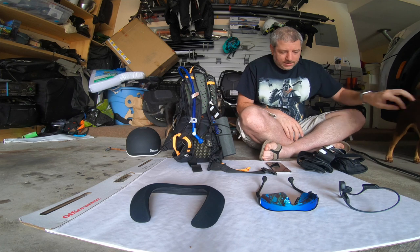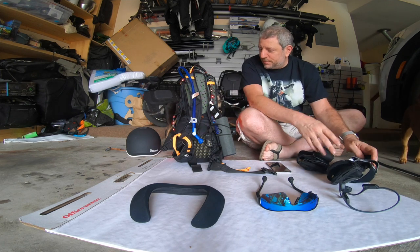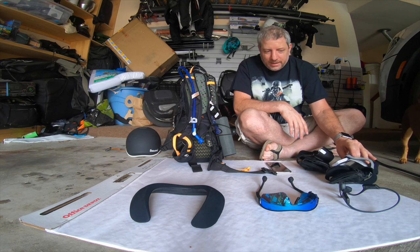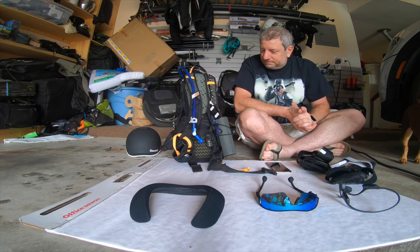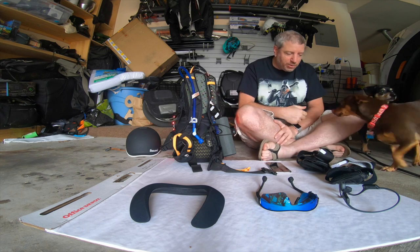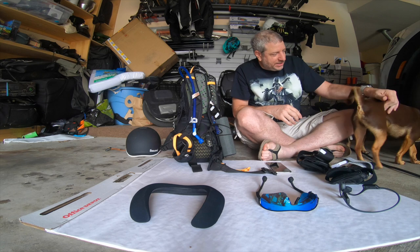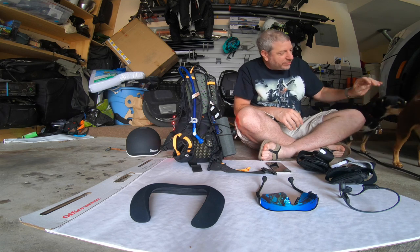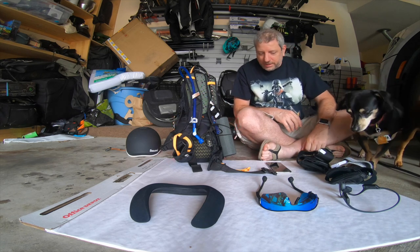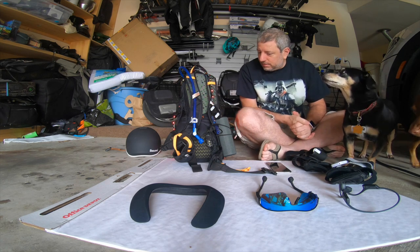Hi gang, today we're going to cover the music gizmo — it's an episode I've been wanting to do for a while, and hopefully you're going to find it useful. I've got my co-host with me today, Magellan and Chivas. He's two — almost 12 — and they are definitely going to get into things.